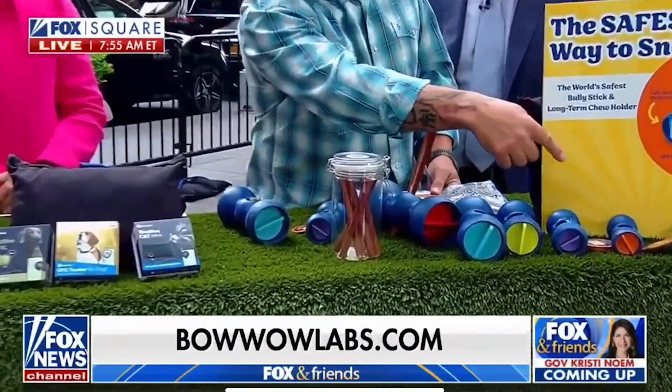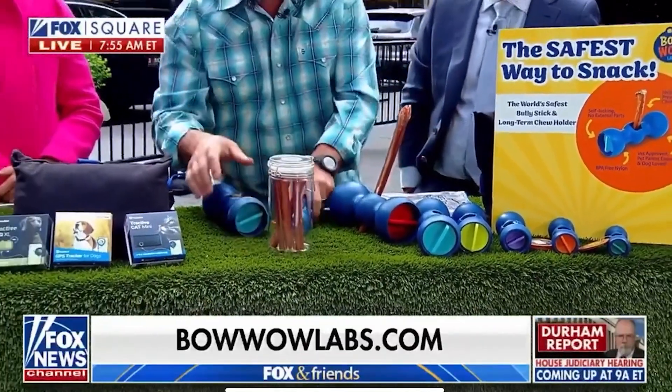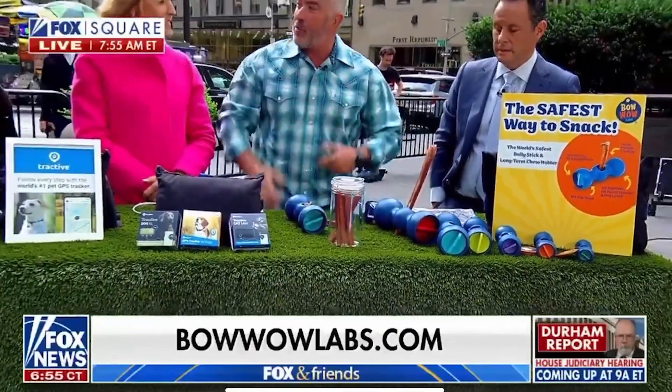It comes in six different sizes, the Bow Wow Buddy. You can get bully sticks and the container and the bone all in a kit. They ship it right to you.